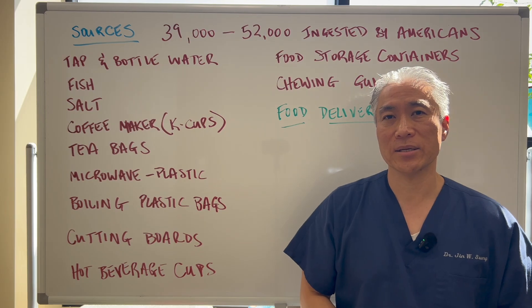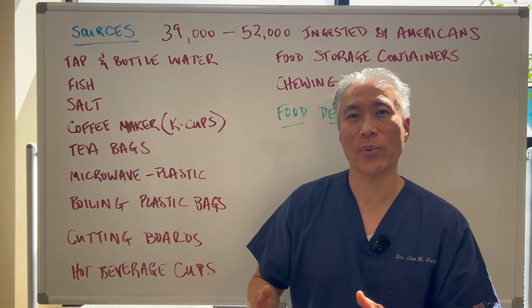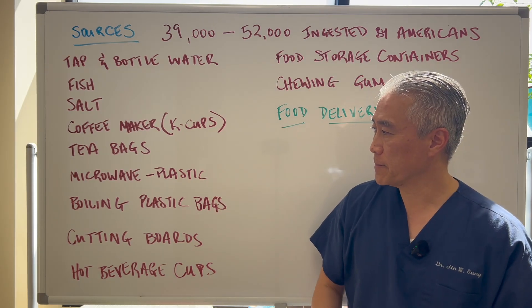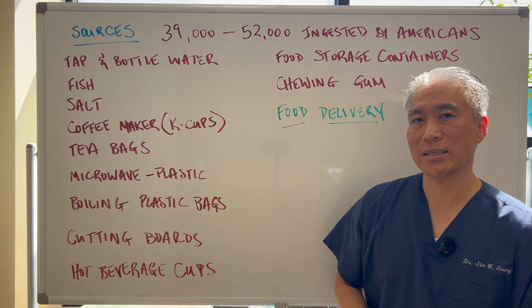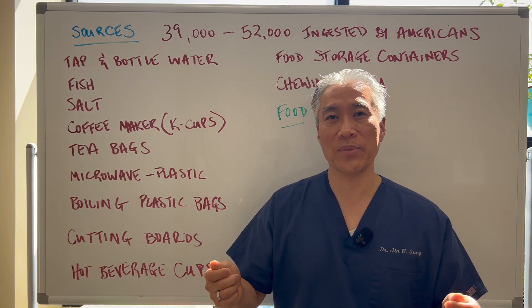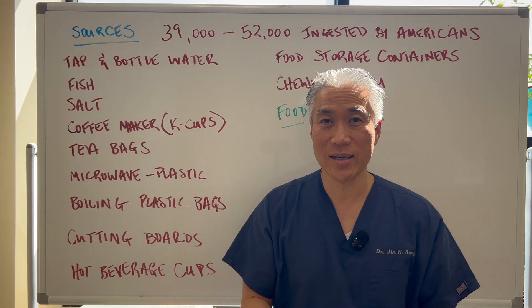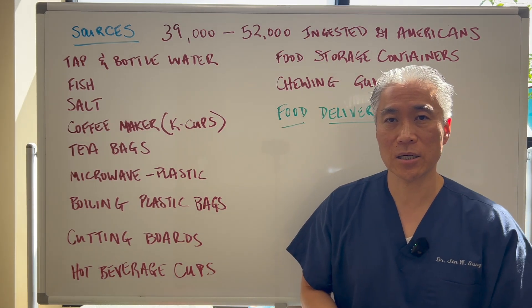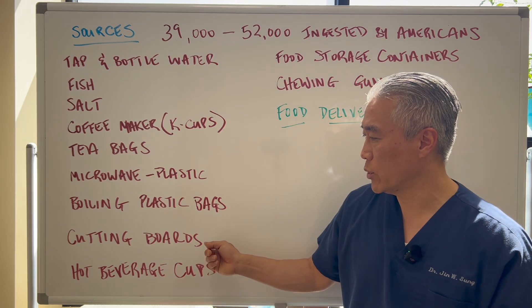Microwaving plastics — things like Ziploc bags or Tupperware — anything plastic that you microwave is not good. Boiling plastic bags: I've seen videos where people put meat or something into boiling hot water inside a plastic bag to cook it. Terrible. Cutting boards — plastic cutting boards — you want to get rid of those and get a wooden one.